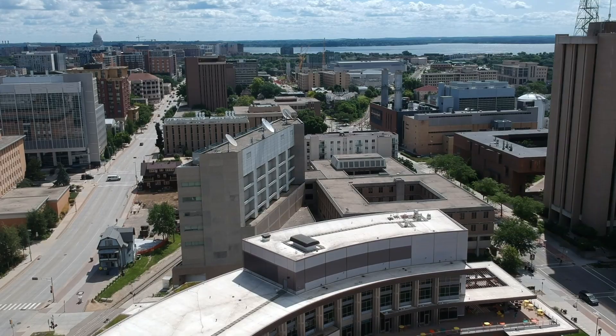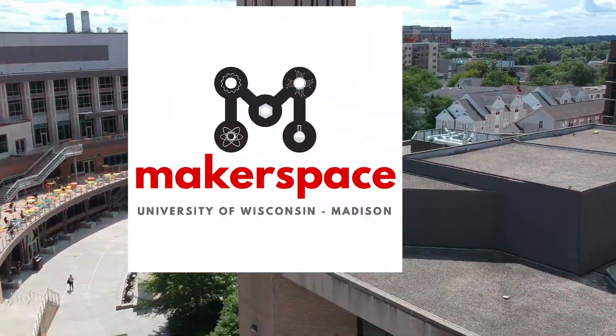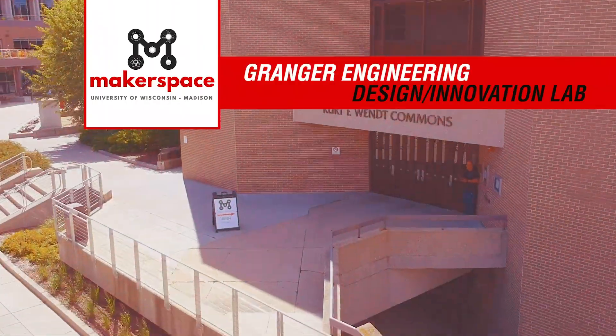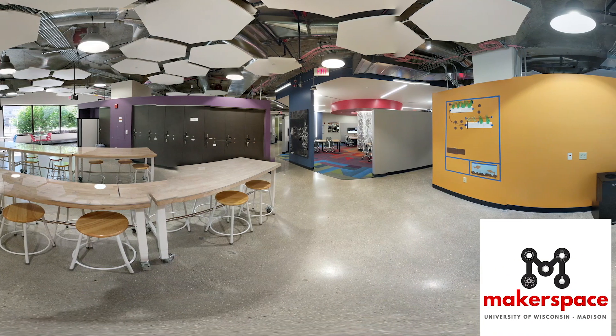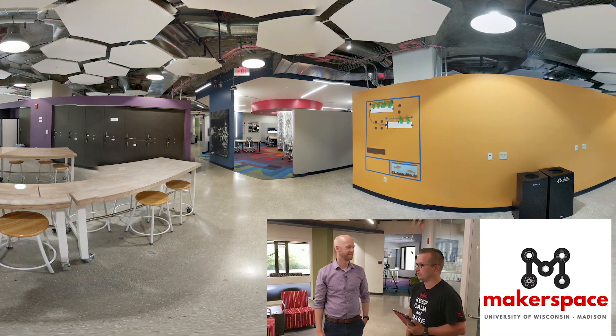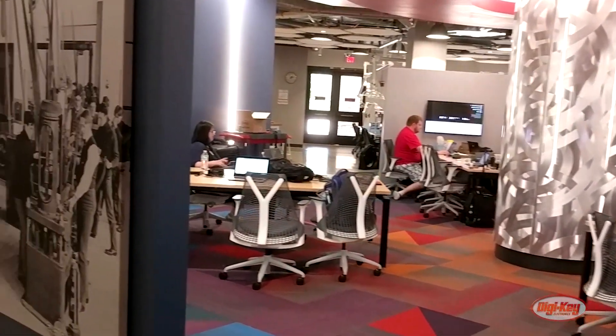So where are we? We are at the University of Wisconsin-Madison Makerspace. The official name is the Granger Engineering Design Innovation Lab. This is an absolute beautiful facility. I'm excited to walk through and see what you have to offer. So when did you start the Makerspace? How long have you been open? We've been open since September of last year.